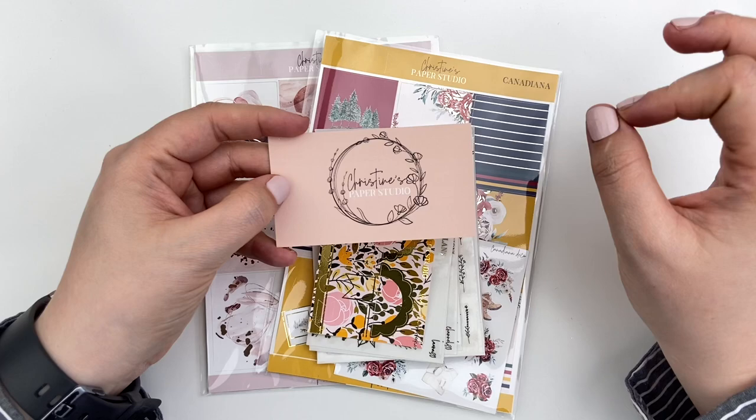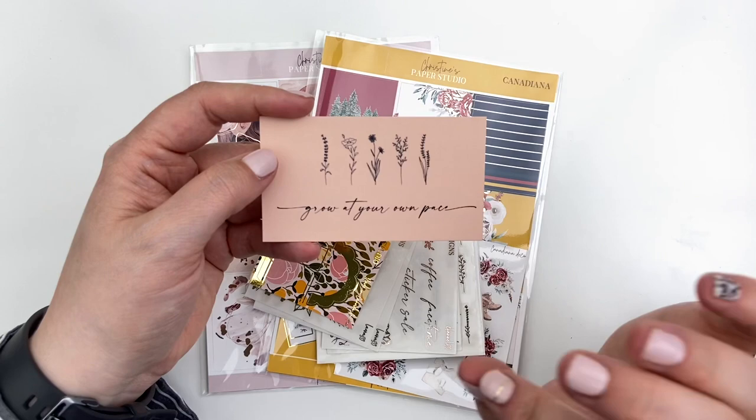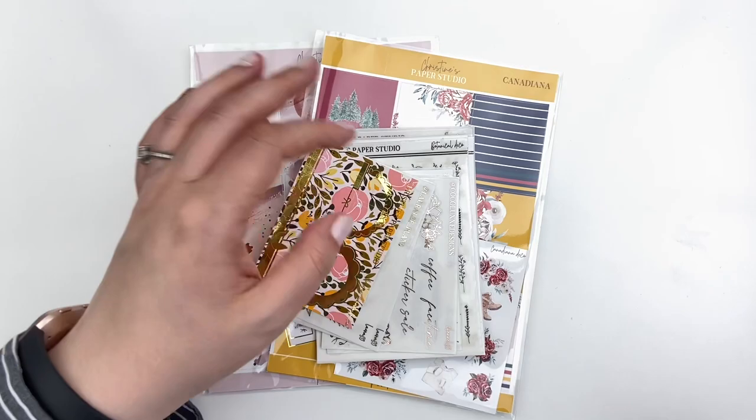Even as a little segue, her business card is perfection — so beautiful, soft touch matte, like premium card stock. And then on the back she's got this little floral arrangement that says 'grow at your own pace,' and it is perfect to put in your planner as a little journaling card. I love that little extra touch that she has.